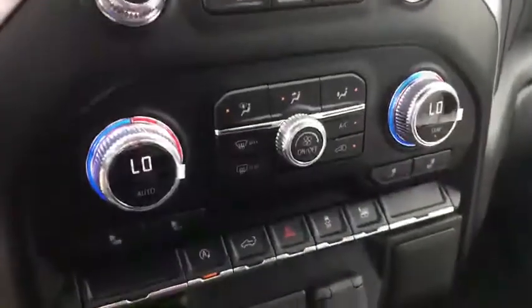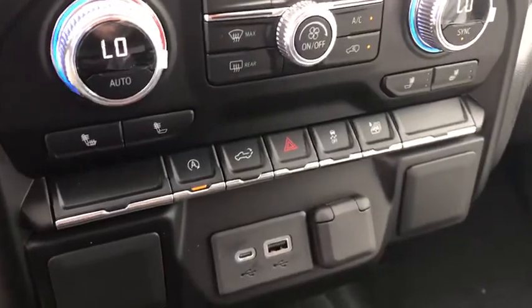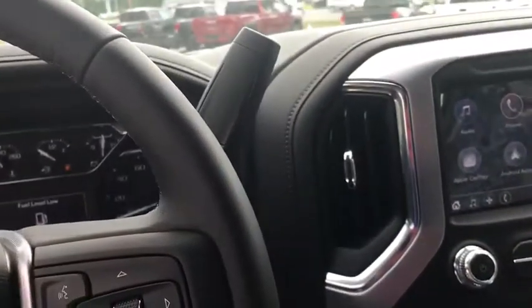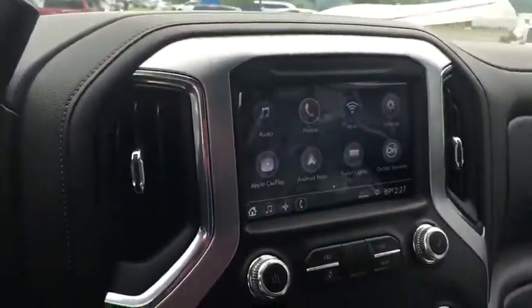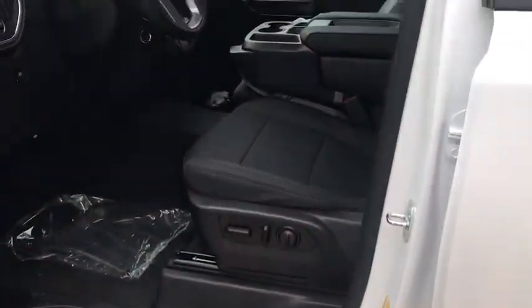The Elevation package also gives us dual climate control as well as heated seats. There's the start-stop button — with just the key fob, you press that button to start and stop the vehicle. Overall, the Elevation package gets you the most commonly asked-for features: remote start, heated steering wheel, heated seats, and power seats — very well equipped without going overboard.